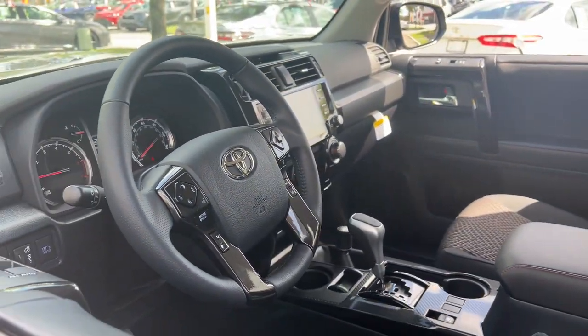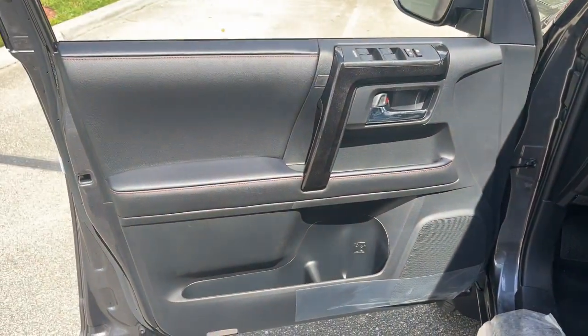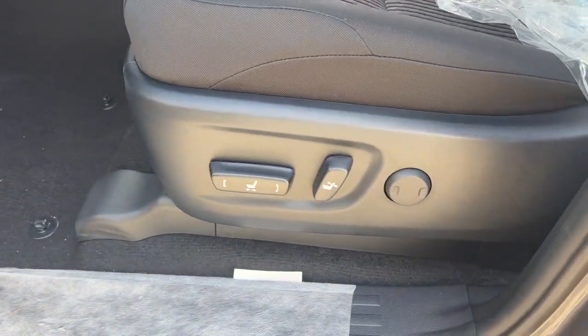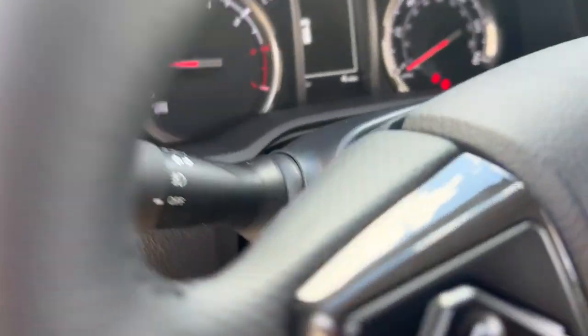These are just some of the great options this vehicle comes with: Apple CarPlay and Android Auto, heated driver's seat, keyless entry, heated mirrors, fog lamps, satellite radio, backup camera, steering wheel audio controls, power driver's seat, and alarm.